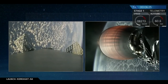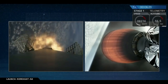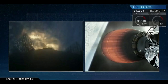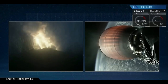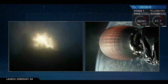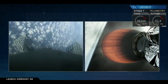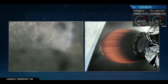Drone ship AOS. Stage one AFTS has saved. Stage one entry burn has started — confirmation of entry burn start, a 20 second burn. Stage two continues to follow a normal trajectory. Stage one entry burn is shut down.